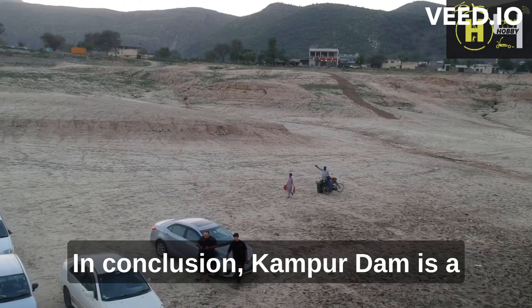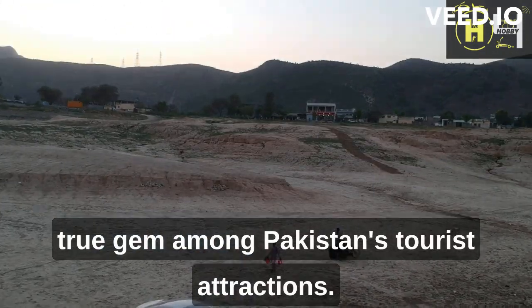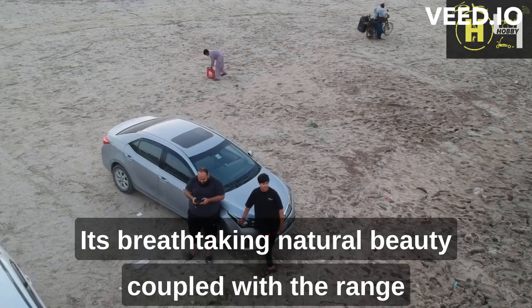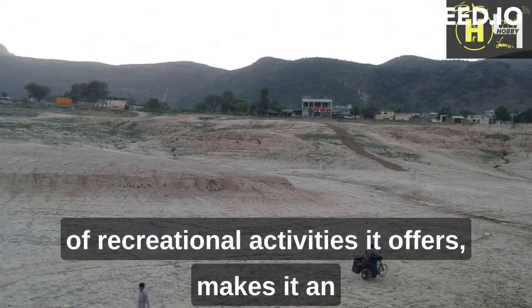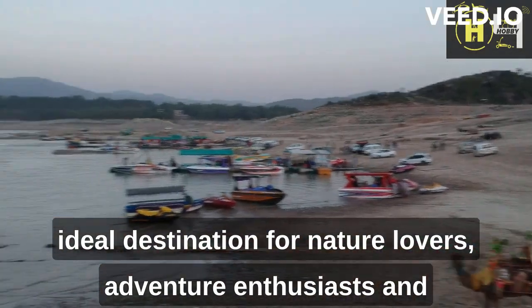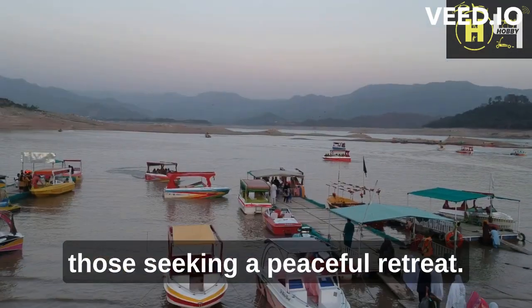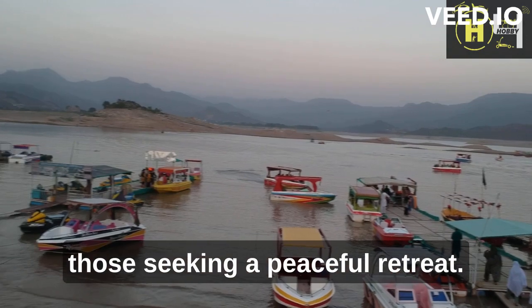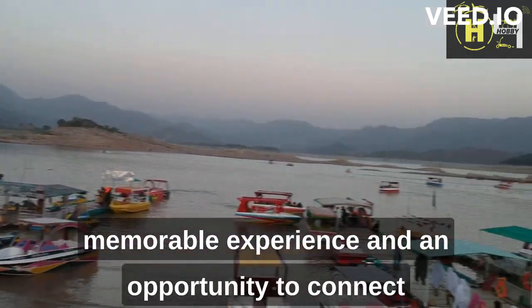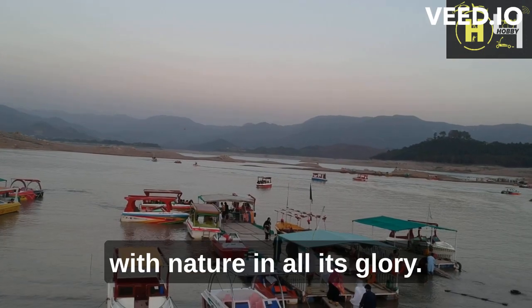In conclusion, Kanpur Dam is a true gem among Pakistan's tourist attractions. Its breathtaking natural beauty, coupled with the range of recreational activities it offers, makes it an ideal destination for nature lovers, adventure enthusiasts, and those seeking a peaceful retreat. A visit to Kanpur Dam promises a memorable experience and an opportunity to connect with nature in all its glory.